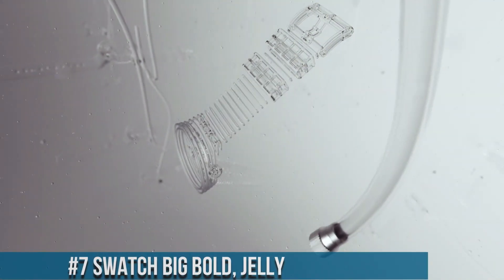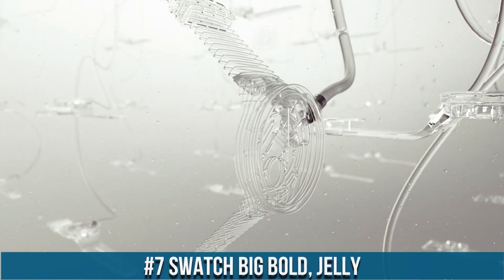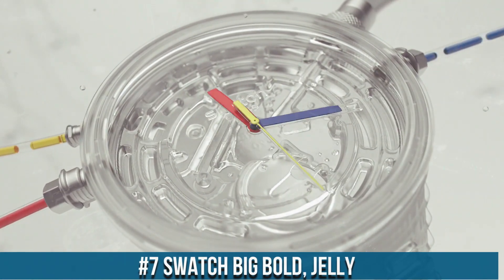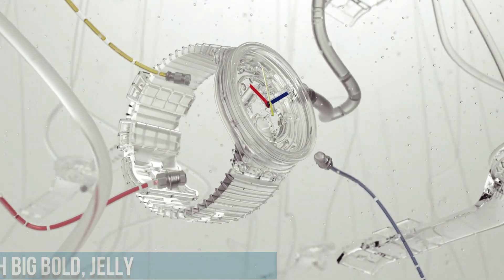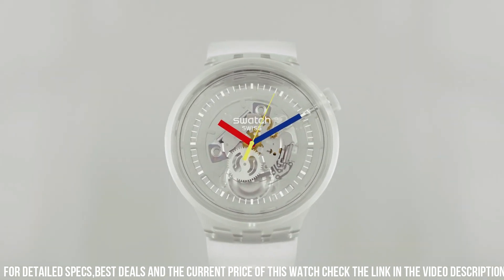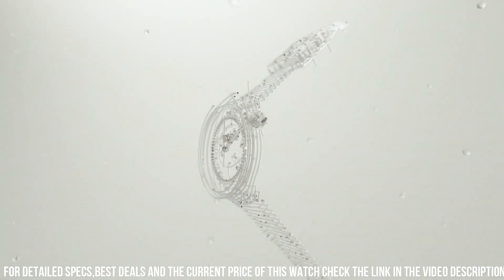Number 7: Swatch Big Bold Jelly. A vibrant expression of modern style and playful aesthetics. These watches feature a striking 47mm case made from transparent silicone, showcasing Swatch's innovative approach to design. The clear dial allows a glimpse of the Swiss quartz movement within, and the bold numerals and indices, coated with luminescent material, ensure readability in various lighting conditions.